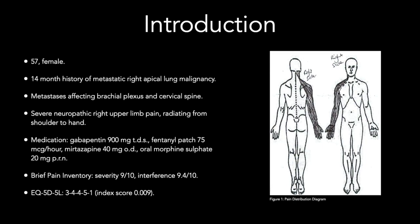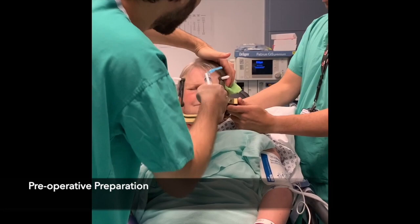Awake surgery not only helps intraoperative assessment to target the affected body region but avoids the risks of general anaesthesia in a patient with advanced lung cancer.